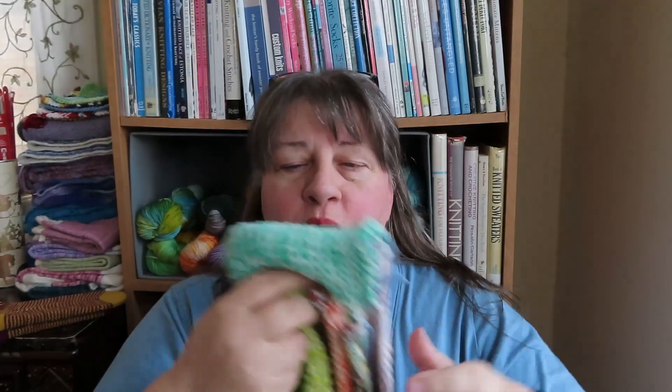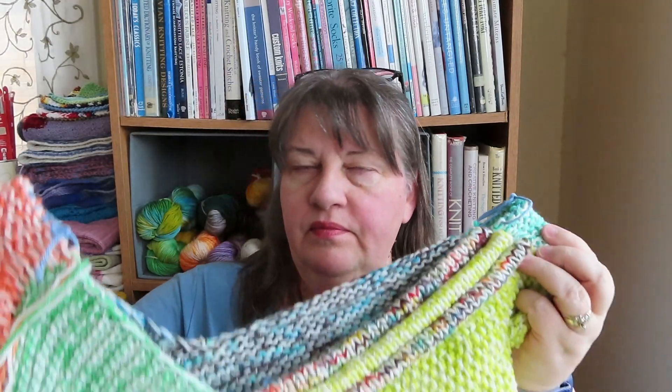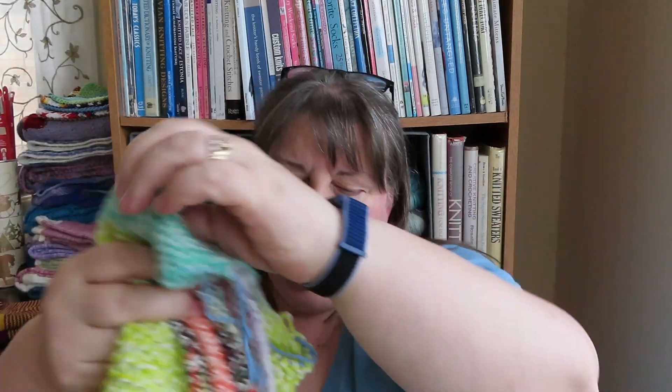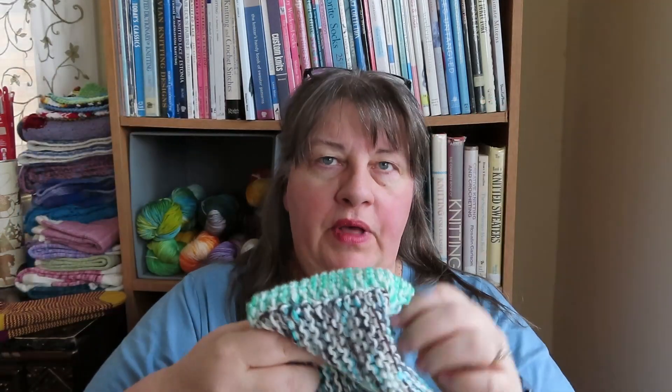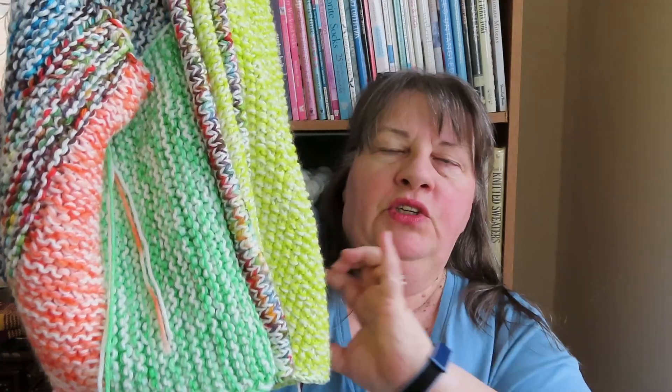Come back in a week or two and see what I end up doing. I still have both sleeves to do. Then after the sleeves are done, the only part left is the collar which goes around the back and partway down the front — kind of a small shawl collar around the top and front.